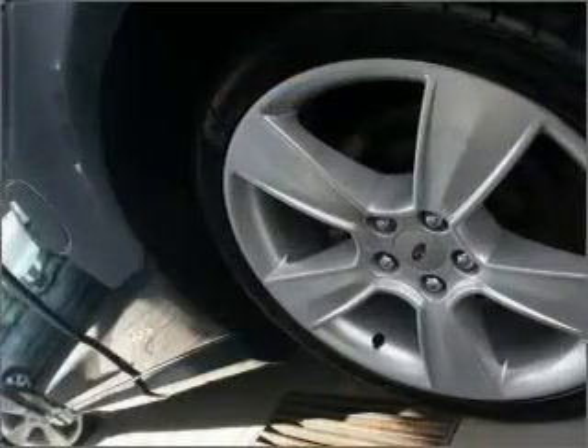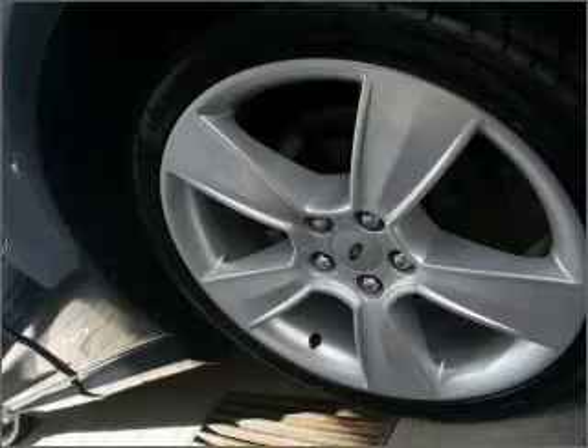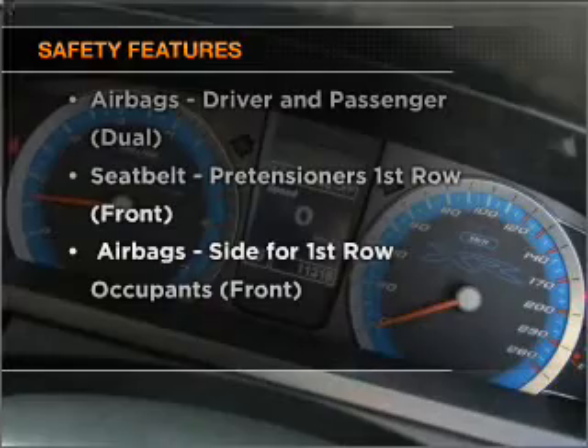The premium wheels add a stylish touch. The anti-lock braking system will help to keep you safe on the road. And for your peace of mind, the following safety equipment is included.